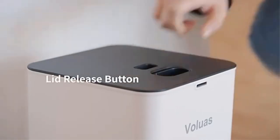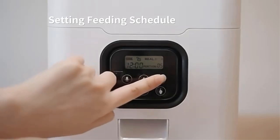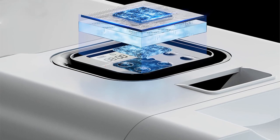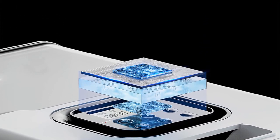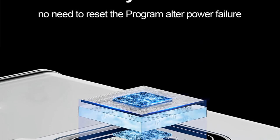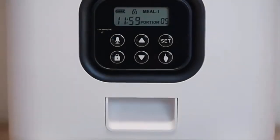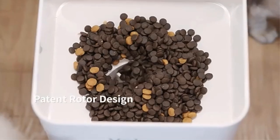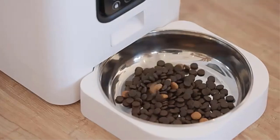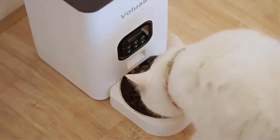One of the standout features of the Tuya automatic pet feeder is its large capacity, which allows it to hold a significant amount of pet food. This is especially useful for pet owners with busy lifestyles or those who own multiple pets, as it reduces the need for frequent refills. The feeder's design also includes a slow food dispenser mechanism, which can help prevent pets from eating too quickly, promoting healthier eating habits and reducing the risk of digestive issues.